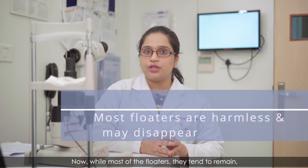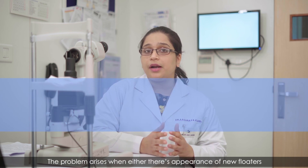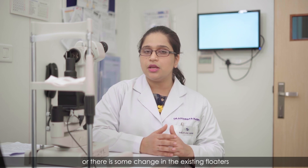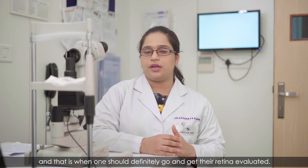While most floaters tend to remain, some may disappear and become less bothersome. The problem arises when there is an appearance of new floaters or some change in the existing floaters, and that is when one should definitely go and get their retina evaluated.